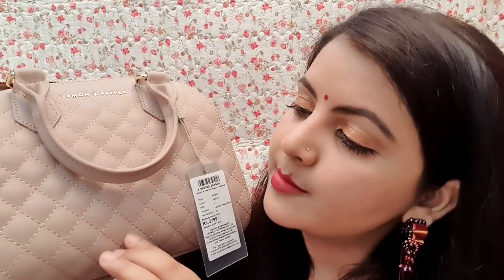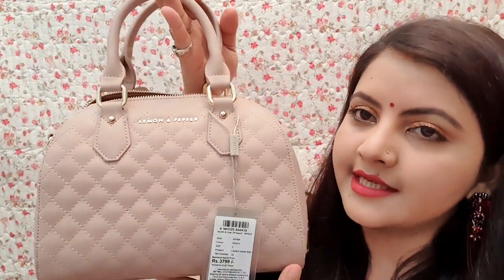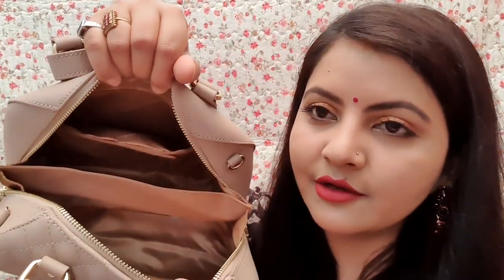The finish is matte but it has a very slight shine — very light. It is more of a light white tone, looks very decent. Inside it is also nicely done.